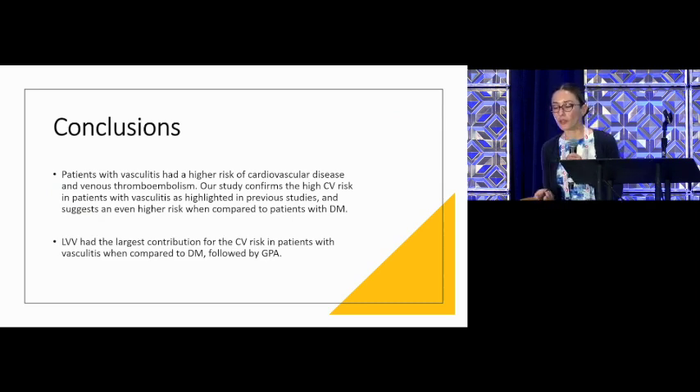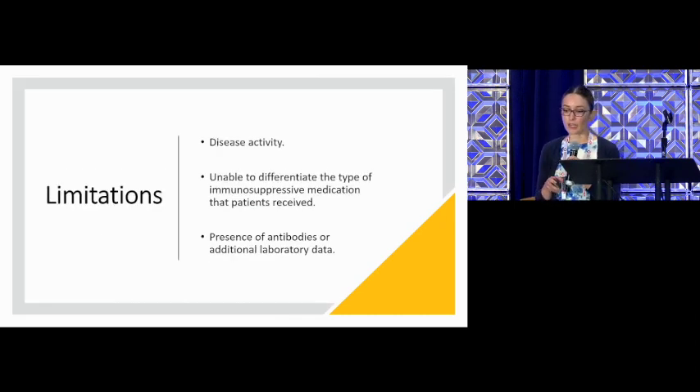We conclude that patients with vasculitis have a higher risk of cardiovascular disease, including blood clots. Our study confirms the high cardiovascular risk in patients with vasculitis as highlighted in previous studies, and also suggests an even higher risk when compared to patients with diabetes. The majority of this risk was given by the large vessel vasculitis group, followed by GPA patients. We have limitations because of the nature of the database — based on ICD-10 codes, we couldn't access laboratory data such as ANCA titers or medications, although there is an ICD-10 code for long-term steroid use that we were able to adjust for.